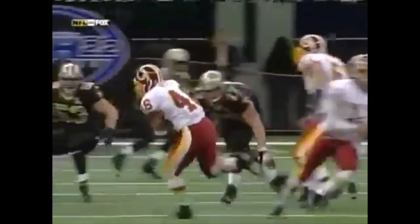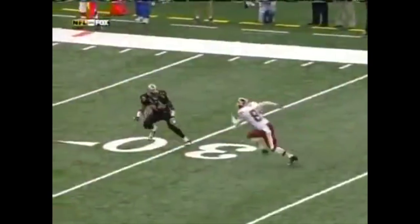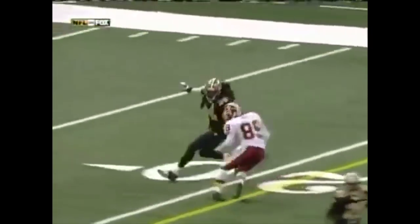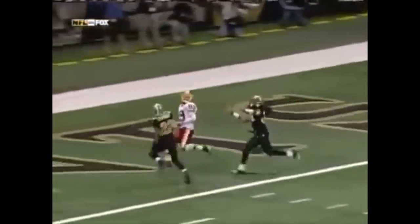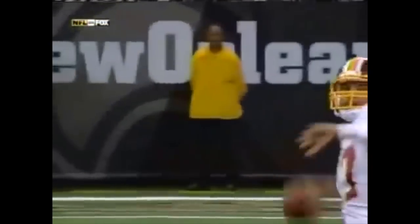When you've got Liddell Betts in the backfield, use him — that time just as a decoy. Now his favorite target, Santana Moss. Nice little double move on Mike McKenzie, gets the separation. See the corner from the other side — Fred Thomas never looked for the ball.